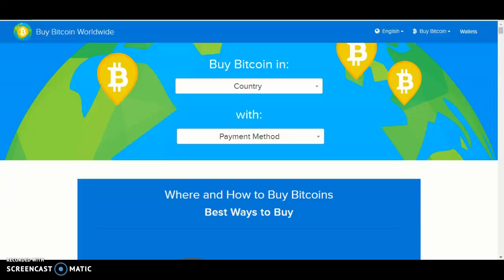Hello and welcome back to another video. Today I will be showing you how to buy bitcoin on the Buy Bitcoin Worldwide website. So let's get started.